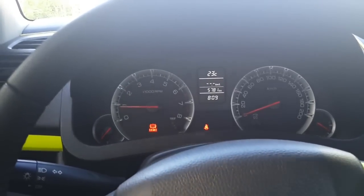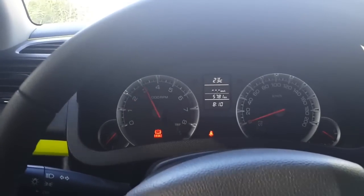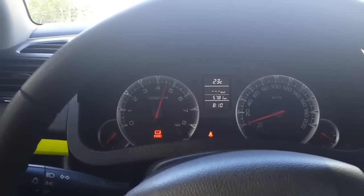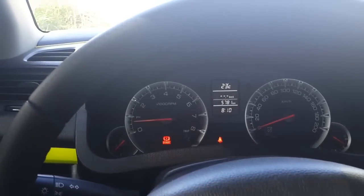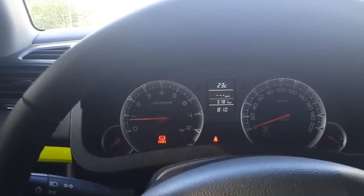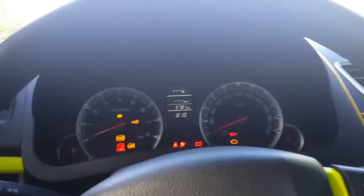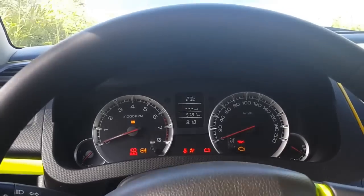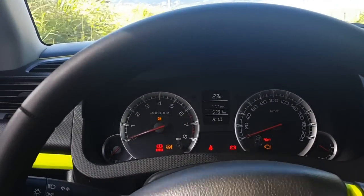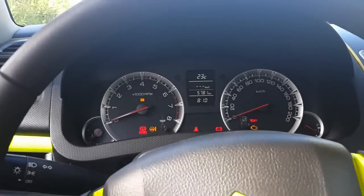I do notice when driving that it revs much quicker from four thousand to five and six thousand RPM. I don't know if that's because there's no pre-silencer clogging the air or what. Anyway, now windows open — it's pretty windy these days so you might hear some wind.